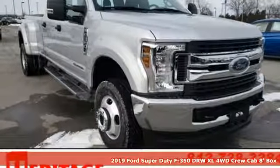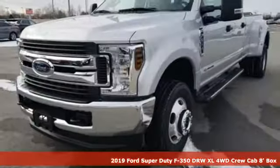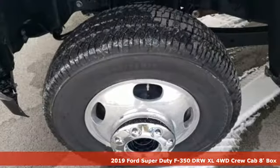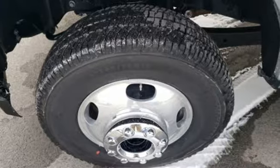It's a new 2019 Ford Super Duty F-350 double rear wheel. When you need a beast of a truck, you need this F-350. It happily does the work for you.